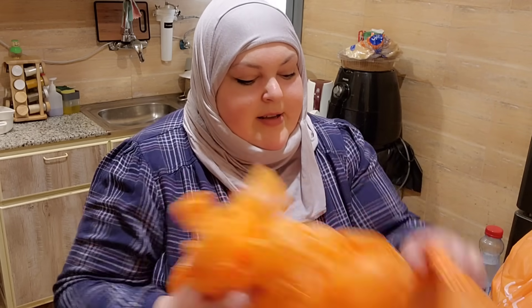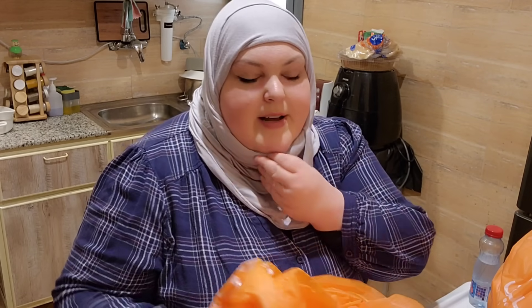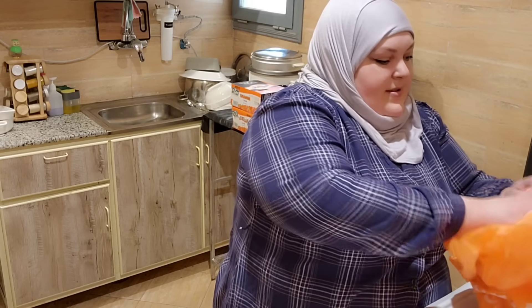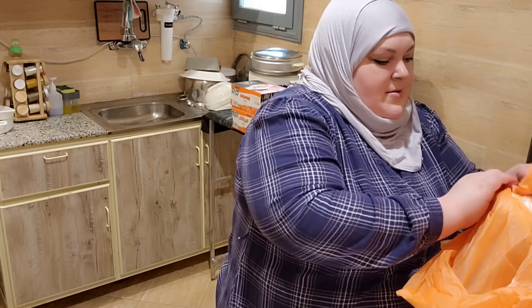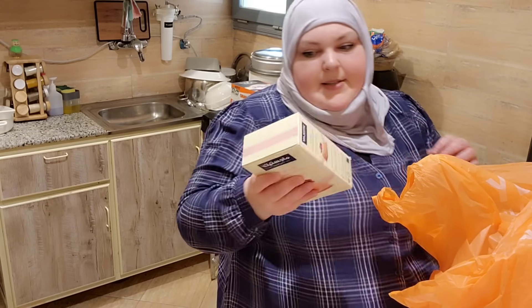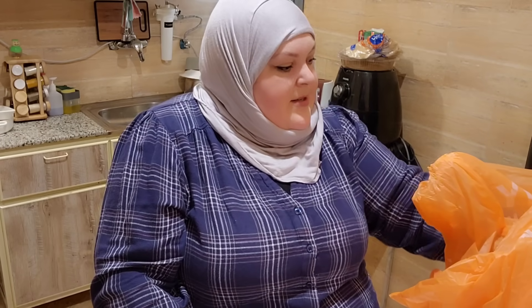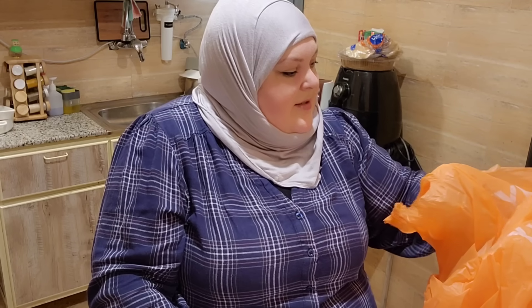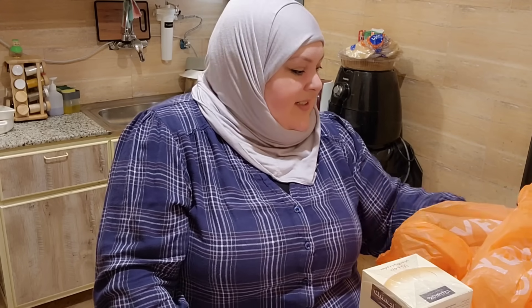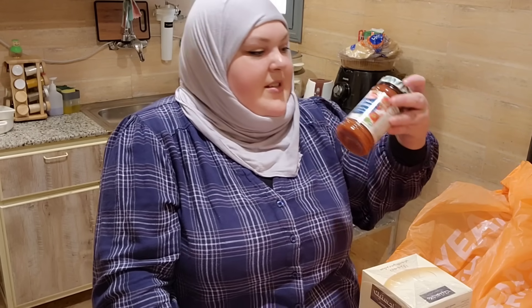Last bag! My cat will love the bags — I tear off the handles and she goes to town with them. We have some icing sugar, garlic paste, brown sugar, vanilla, and baking powder — that one is so tiny. I'm going to be baking, can you tell? And we have Lotus biscuits because instead of a graham cracker bottom, the cheesecake is going to have a Lotus biscuit base.